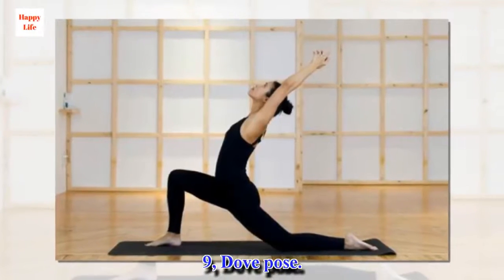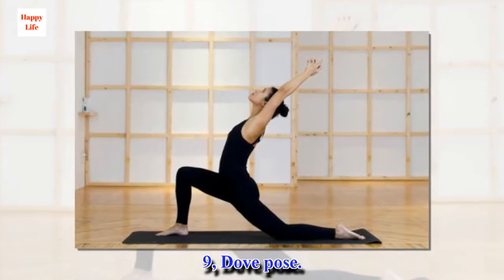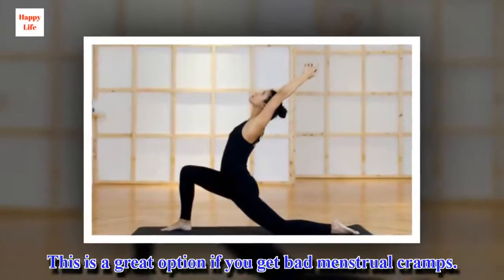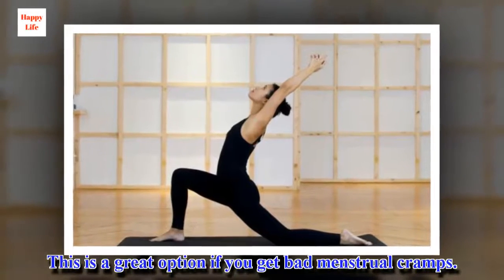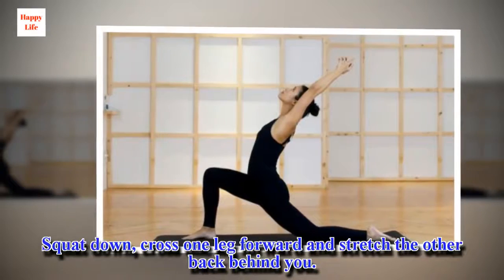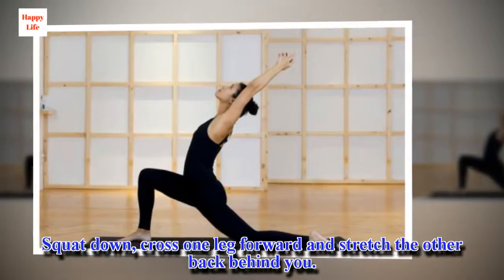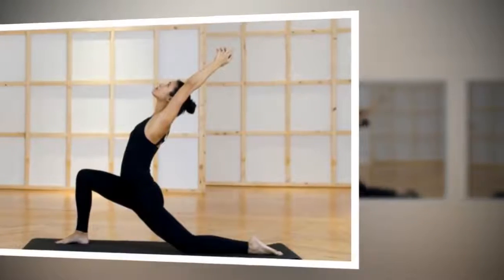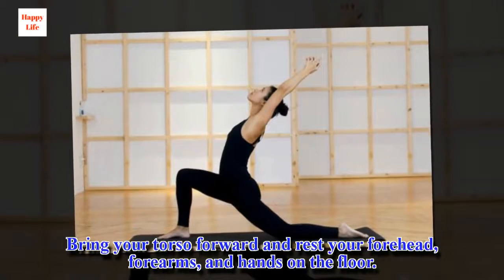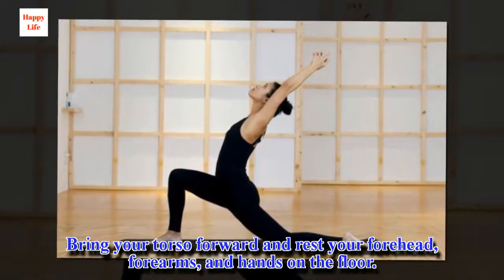9. Pigeon Pose. This is a great option if you get bad menstrual cramps. Squat down, cross one leg forward and stretch the other back behind you. Bring your torso forward and rest your forehead, forearms, and hands on the floor.